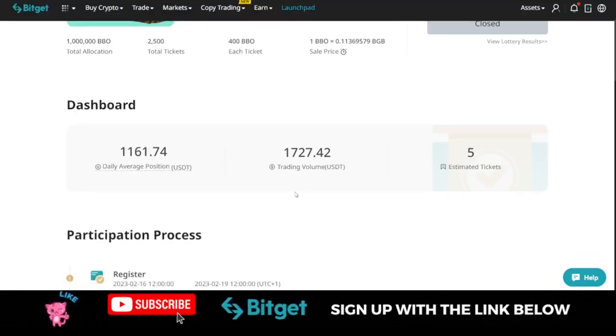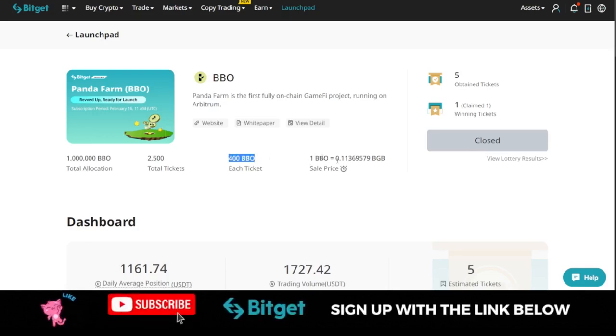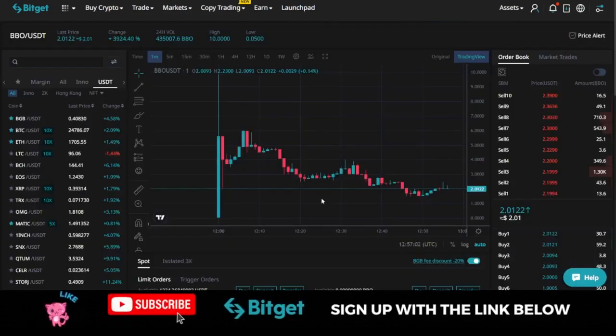If you were holding a lot of BGB tokens, you might have gotten two or three tickets, giving you the opportunity to claim more BBO tokens. As at the time I claimed my BBO tokens, one token was equal to around $0.113. Some people got in at $0.05 or less. When this token was listed for trading, it actually shot up to ten dollars.